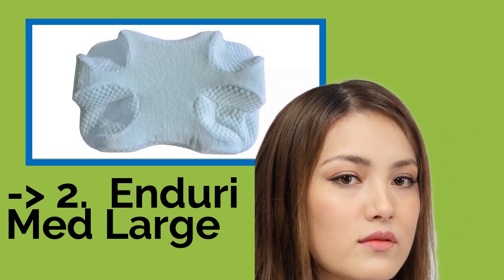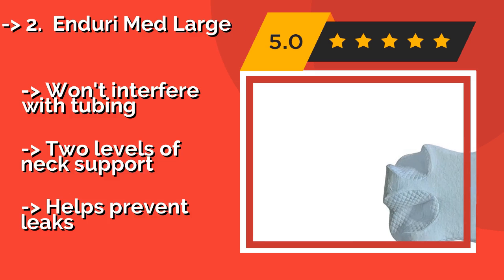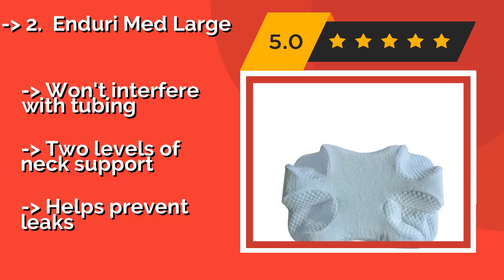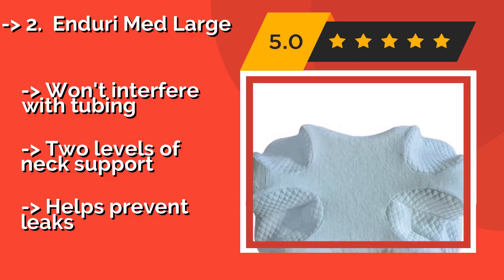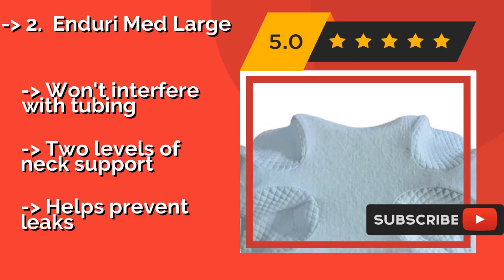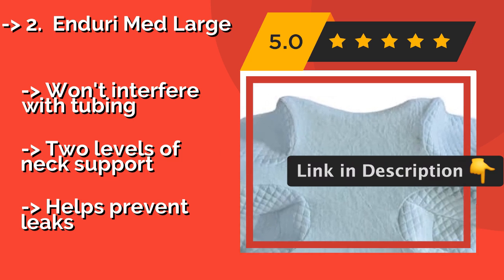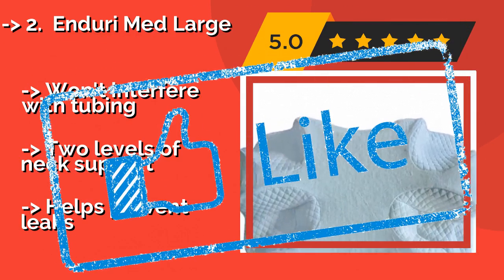2nd is the Indore Med Large, approximately $60. Regardless of whether you like to sleep on your back, side, or stomach, it can hold your head and neck in an ergonomic, relaxing position. There are two styles of slope cutouts to accommodate different types of masks. It won't interfere with tubing, offers two levels of neck support, and helps prevent leaks.